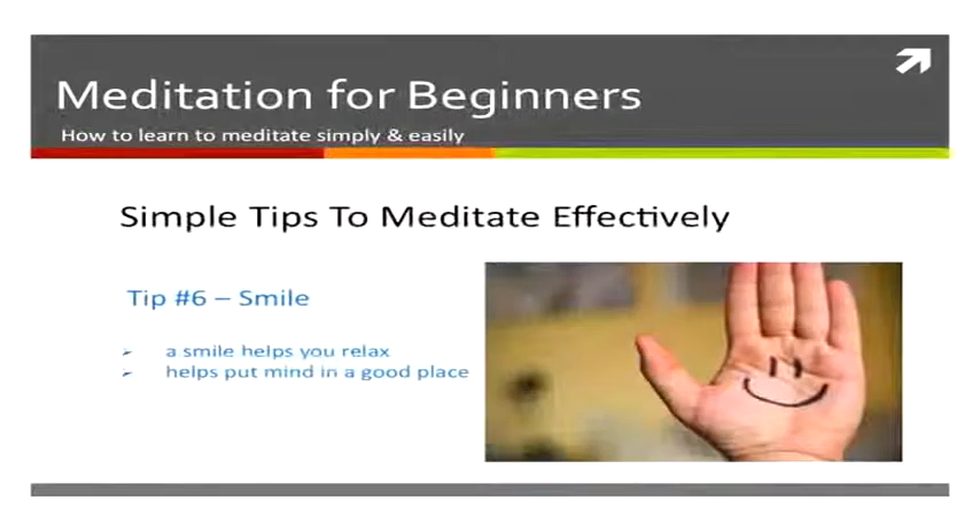Also, smile. A small smile on your face helps make you relax and helps to put your brain and mind in a nice place for you to meditate. Make sure you just hold a smile on your face while you're meditating.